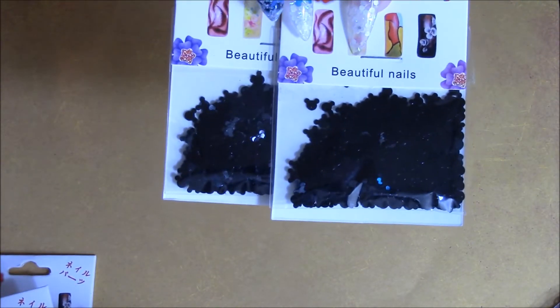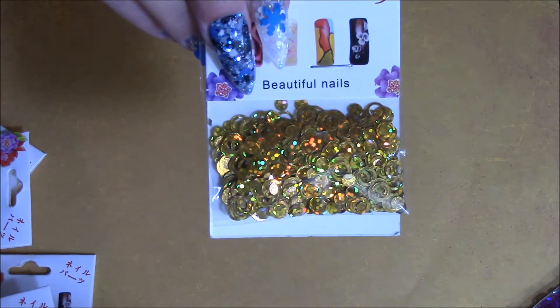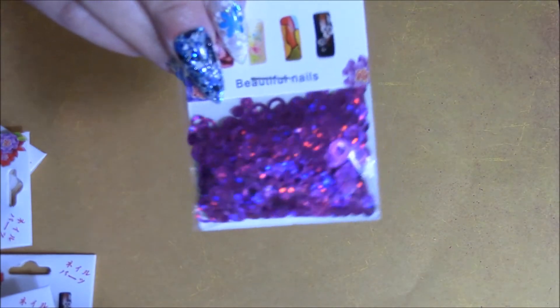Two packs of holographic Mickey heads, some red butterflies, some blue butterflies — really cute — and three packs of colorful butterflies. I also got some gold holographic circles, these holographic silver swirls, and fuchsia holographic circles.